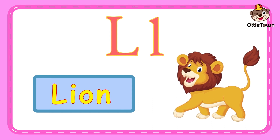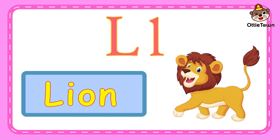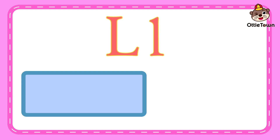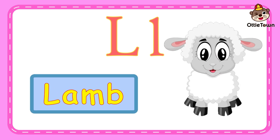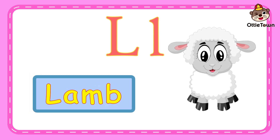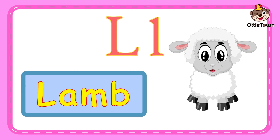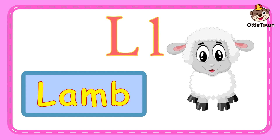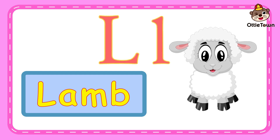L is for lion. L, l. Can you say lion? Good job! The word lion starts with the letter L. Now, let's try another one. L is for lamb. L, l, lamb. Can you say lamb? Very good! The word lamb starts with the letter L.